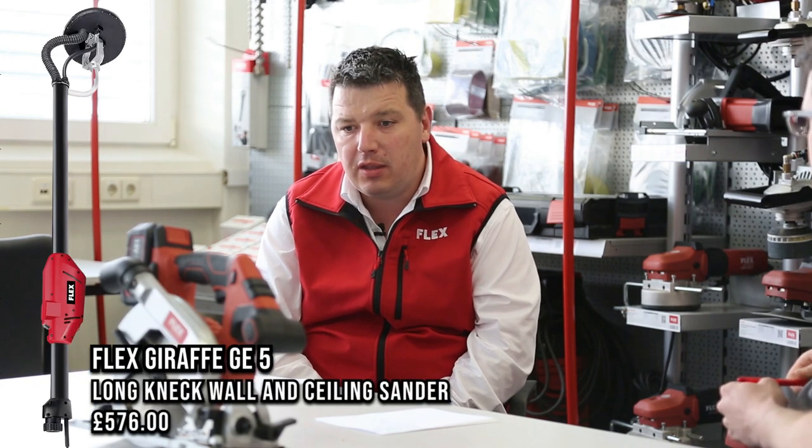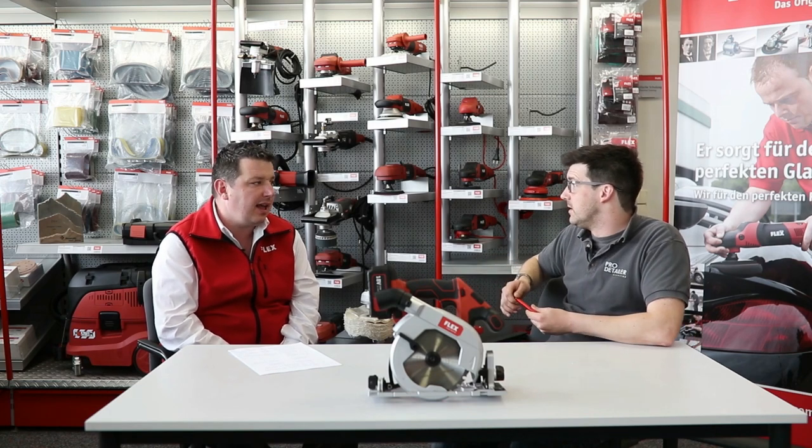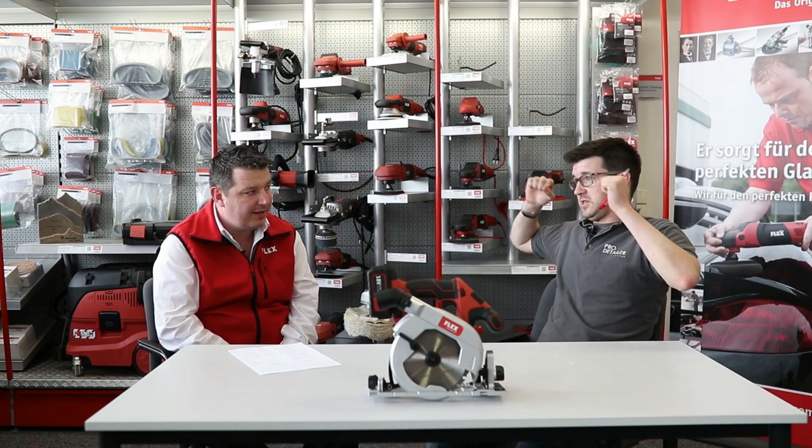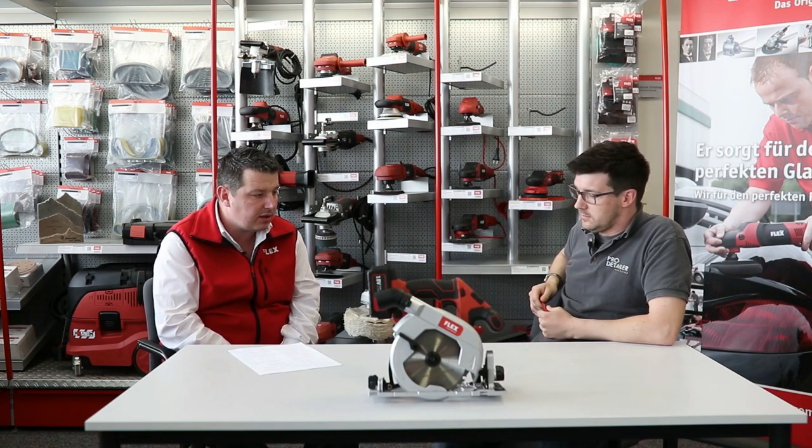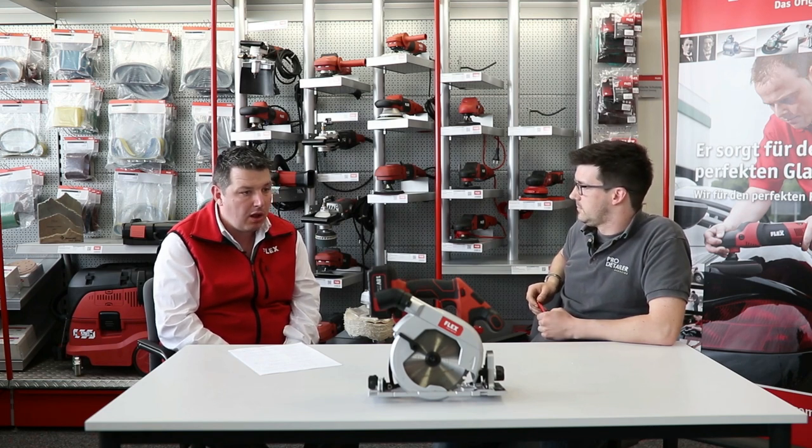You're a big power tool company with a huge range - 150 products I believe. Detailing aside, our most popular product overall would probably be our building and renovation range - the Giraffe wall and ceiling sander. In the UK it's most used for the dry lining industry for tapers and jointers. The Giraffe is a trademarked name belonging to Flex, and a lot of companies will make their own version of it, but we are the original. It's basically a long-reach sander.